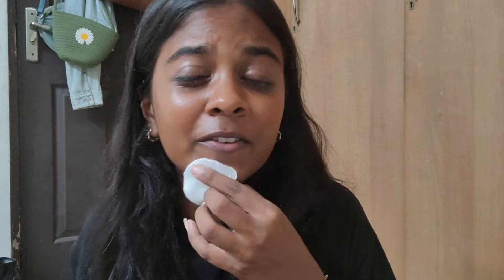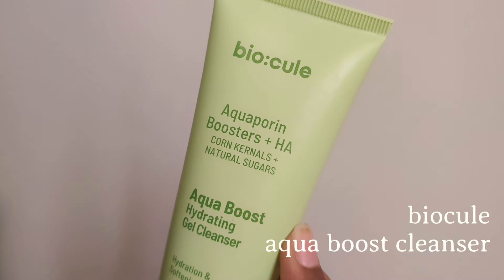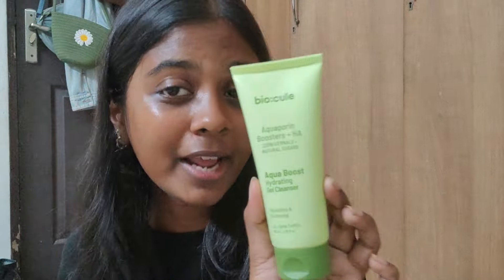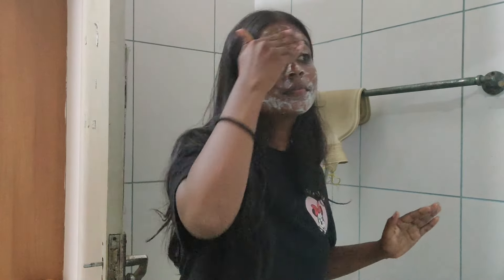The coconut oil also really removes the gunk from the day. Since I have dry skin, using an oil before washing my face adds a barrier that prevents my skin from drying out. Now I'm going in with the cleanser — the Biocules Aquapuris Hydrating Gel Cleanser. It has hyaluronic acid and an aquaporin booster that keeps skin cells hydrated, which works really well for dry and dehydrated skin. The texture is like a gel — super fresh and hydrating.